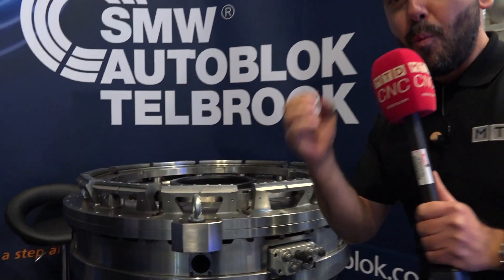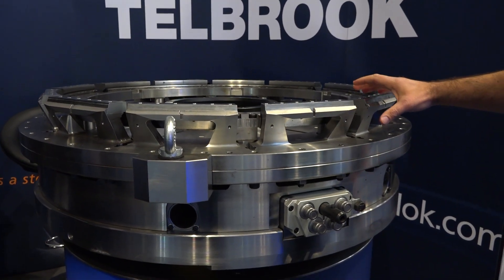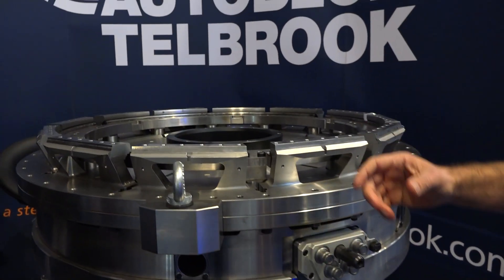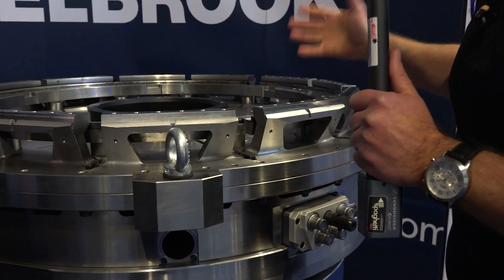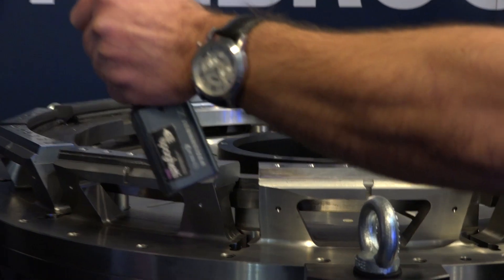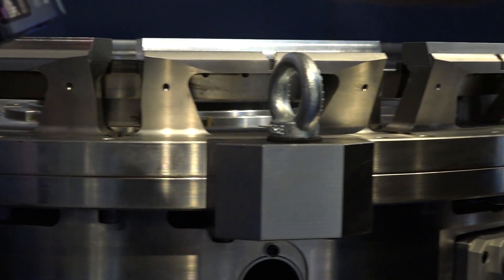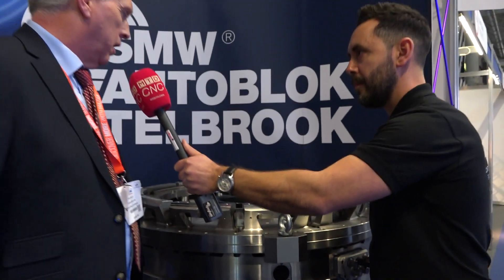For people that may not be aware of everything that SMW Autoblock Tailbrook offer — workholding solutions, but not just any old workholding solutions. This is a great example of a bespoke fixture for the aerospace industry that they supply, design, and manufacture in the UK. Andy, what does it entail to manufacture and design fixtures such as this? It's hundreds of hours of work — design and also manufacture. Very complex and high precision. Not many people in the world are capable of manufacturing such fixtures.